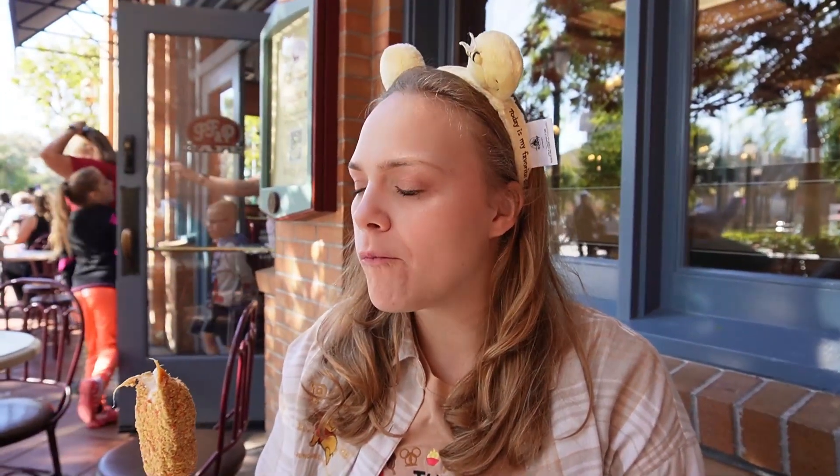I thought it was pretty good. It is really good — surprisingly good. I didn't think it would be that good. It tastes like Special K cereal, not in a bad way, in a really good way. Doesn't taste as much like the ice cream bar as I thought it would. It tasted a bit more of the cereal outside rather than the Strawberry Shortcake. It's still really good.